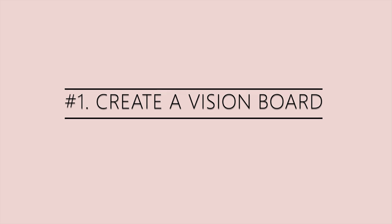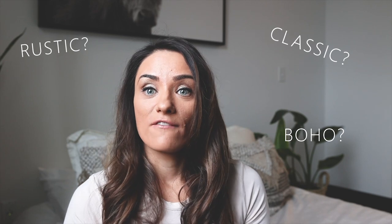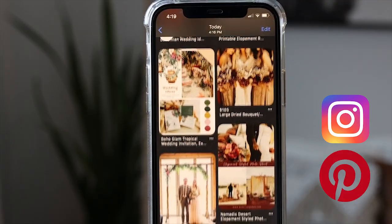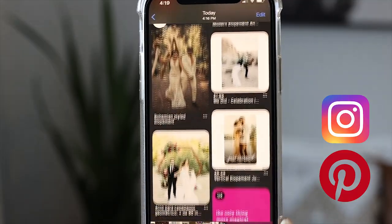Tip number one: create a vision board. You want to know what type of clients you're trying to attract and what style you're going for. Are you trying to find clients that have more classic weddings, rustic, boho? Figure out what you want to do. Create a style inspiration — you can do so by easily looking on Instagram, looking up on Pinterest, and getting a vision board together. That is your first step: figure out exactly what type of wedding photography style you're trying to improve.